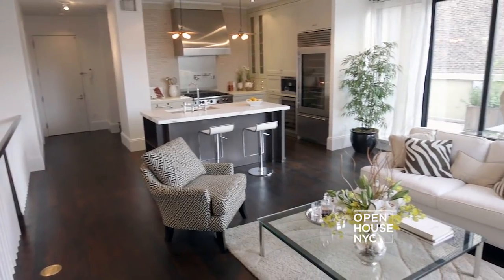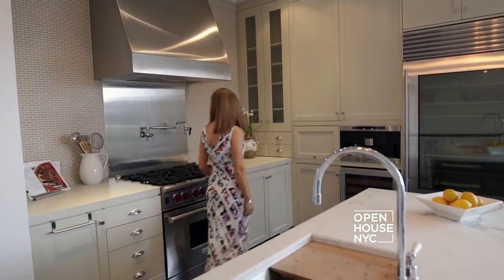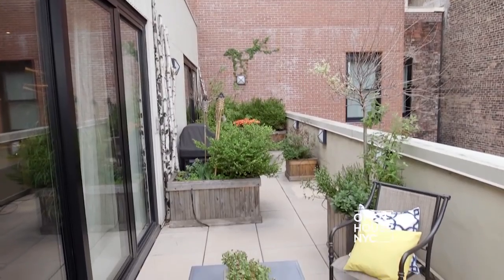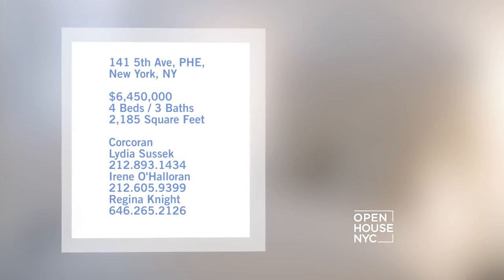Welcome to Open House NYC. Today I'm coming to you from a sun-flooded duplex penthouse in the Flatiron District. Pre-war meets modern living in this charming apartment, featuring a well-designed layout with the ability to entertain indoors and out. With four bedrooms and three bathrooms, this stunning home has plenty of options.